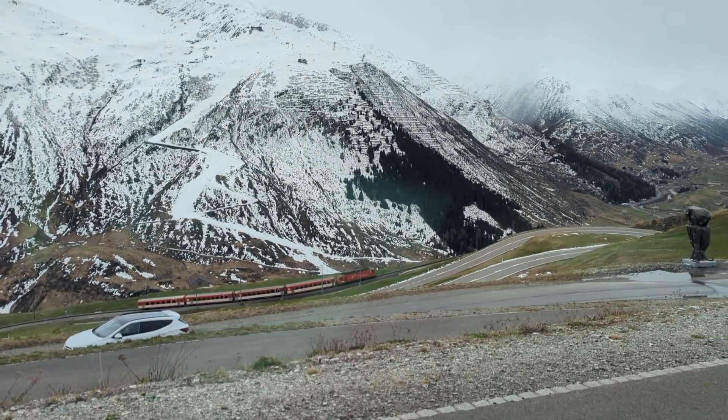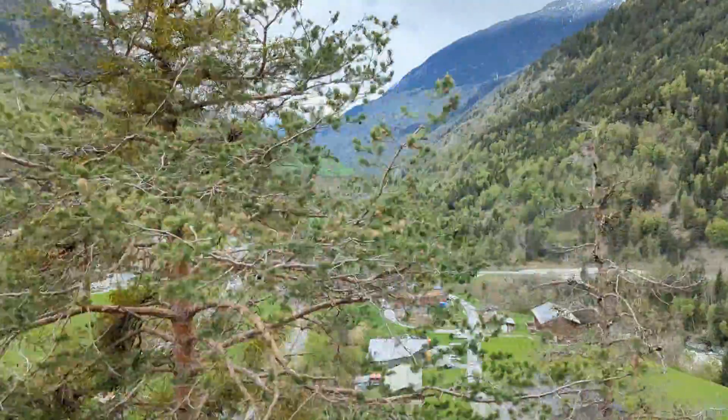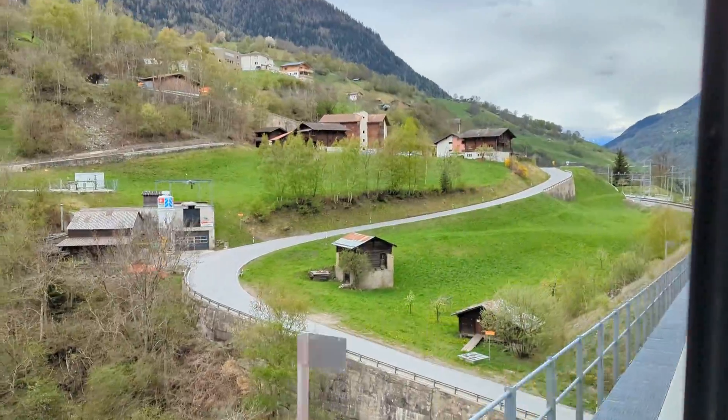The train was always going to arrive too soon, and slowly we wind our way back down the Rhone Valley through some pretty Swiss villages.